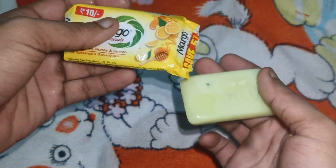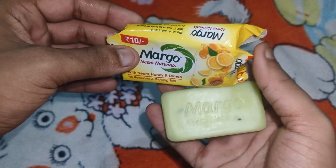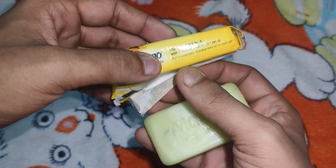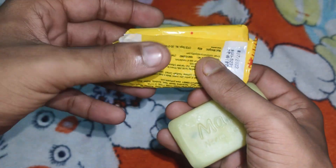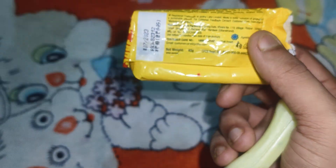This is how the Margo Soap looks like. The product has a total quantity of 7 grams. This is priced at 40 rupees.